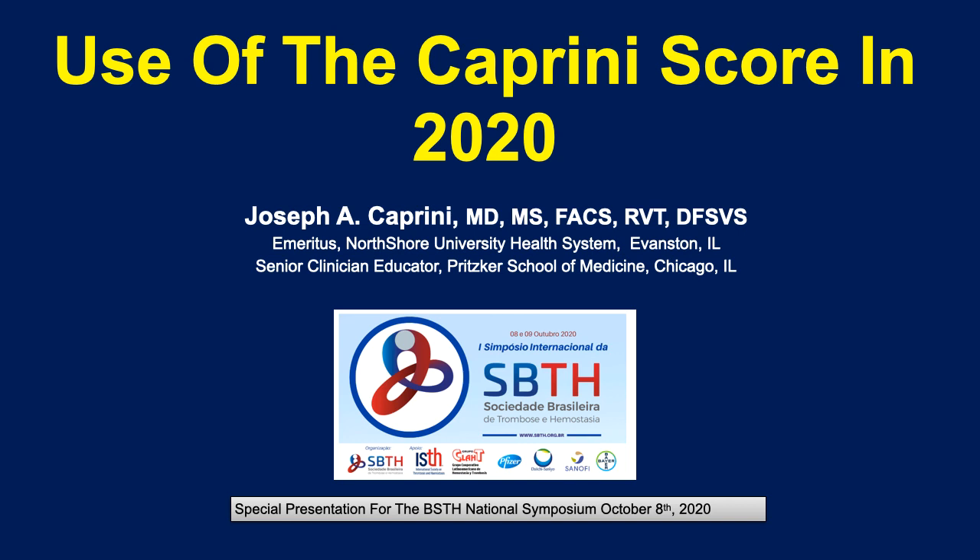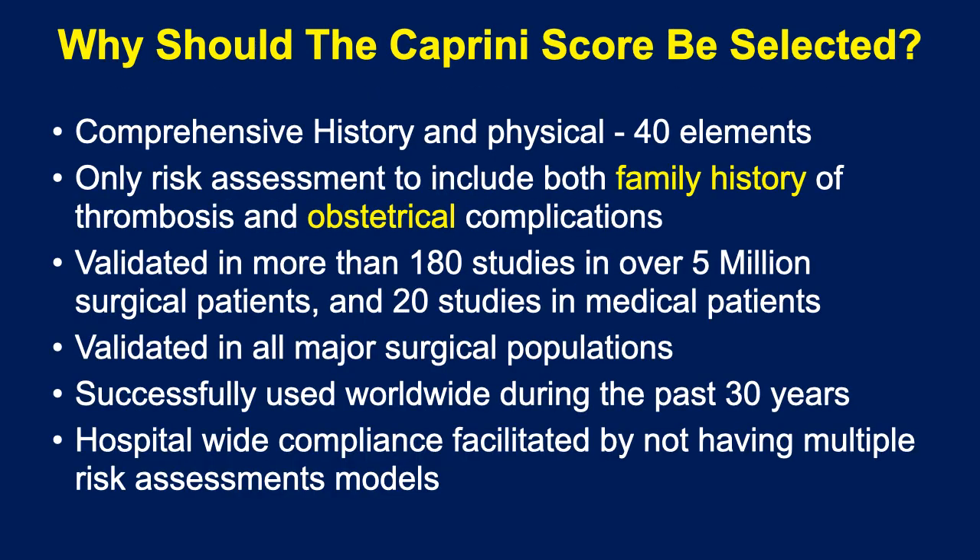Now, why should someone use the Caprini score in addition to other scores? For one thing, it's the most comprehensive history and physical involving 40 elements, and it's the only risk assessment to include both family history of thrombosis and obstetrical complications. I'd like to emphasize both of those problems in just a minute.